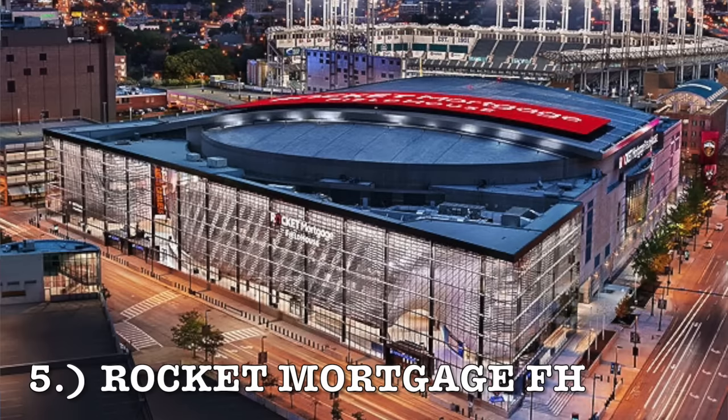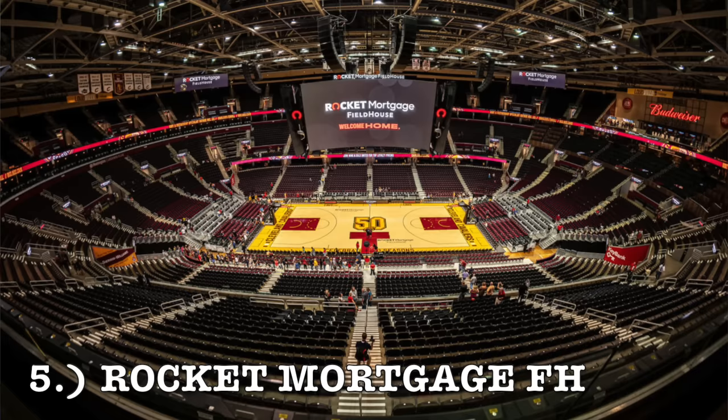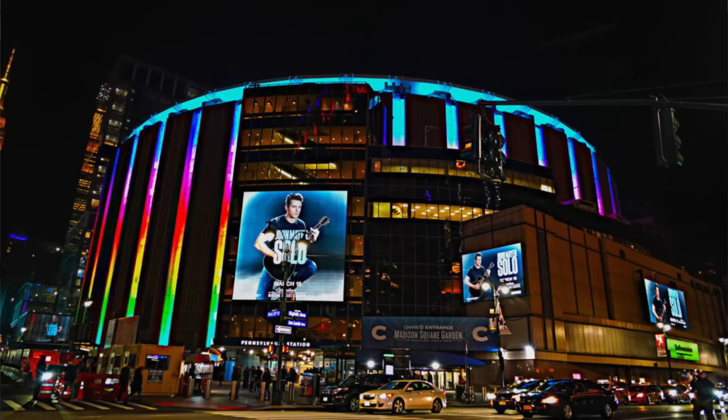At number 5, it is Rocket Mortgage Fieldhouse. They just got an amazing exterior futuristic renovation — that's the Cleveland Cavaliers. I love the interior seating, kind of the dark red seating with the wine and gold type coloring. It is pretty cool and it fits the team and the arena really well. Also, it gets really loud here. So it comes in at number 5.